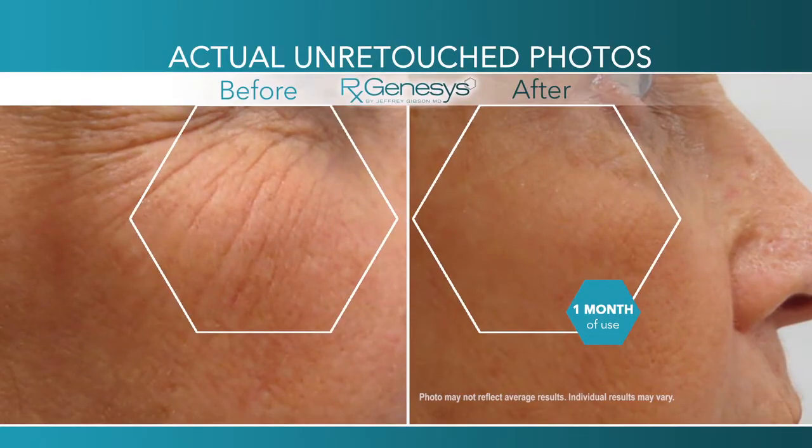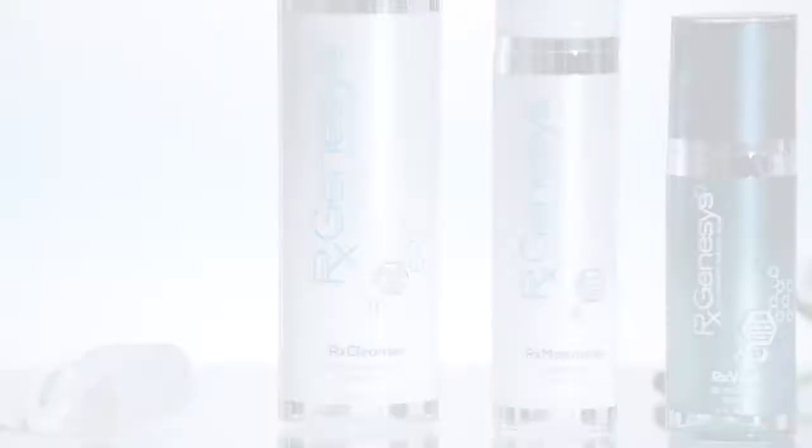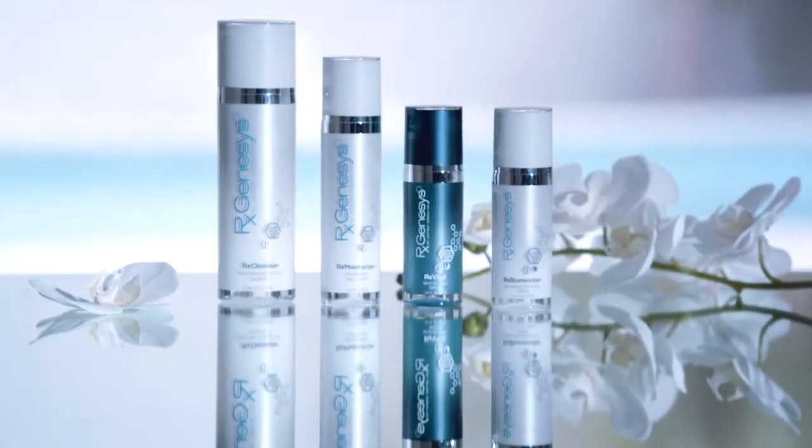Tired of blotchy, dry skin, wrinkles, and sagging that makes you appear even older than you are? Now you can look as young as you feel and reduce the appearance of the visible signs of aging with the new, revolutionary RxGenesis.